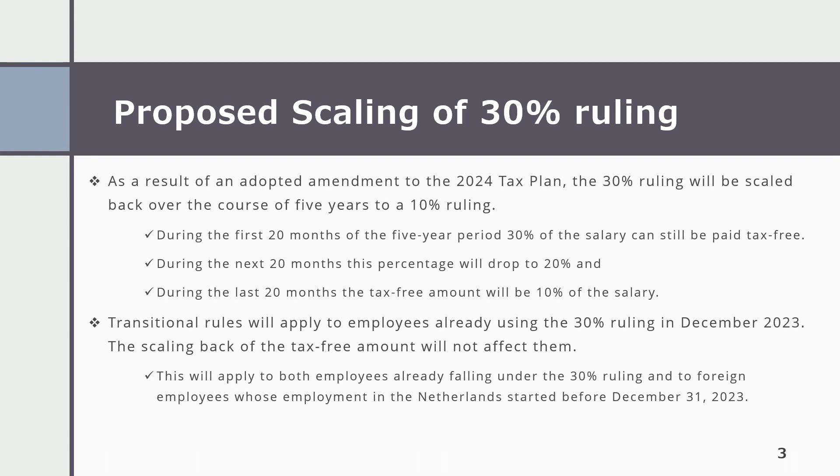During the first 20 months of the 5-year period, 30% of the salary can still be paid tax-free. During the next 20 months, this percentage will drop to 20%, and during the last 20 months, the tax-free amount will be 10% of the salary.